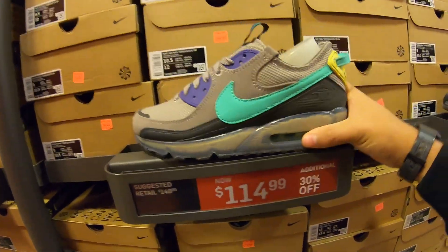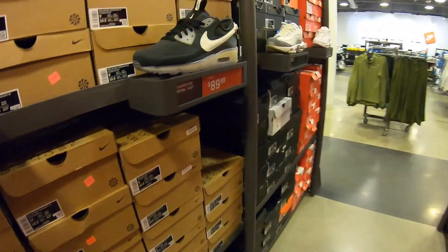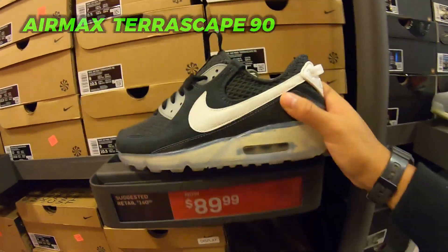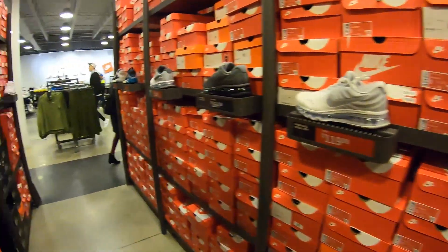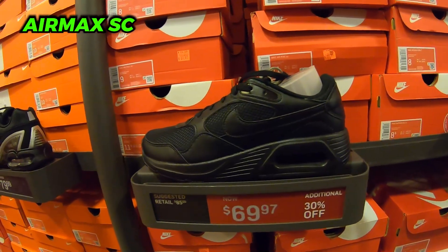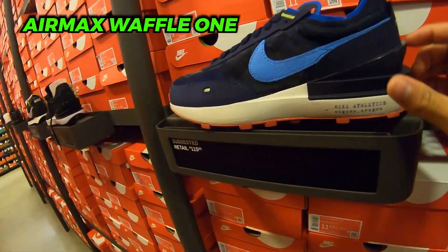Retail is 140 — if we got these for 70 I'd probably have left them, but at 90 it's a better colorway for sure. What do you guys think about the Terrorscapes? The Terrorscape Pluses as well — they look pretty cool in those colorways. 70 plus 30% off on these Nike Air Max SCs. Got the Torch Threes and some Waffle Ones here.